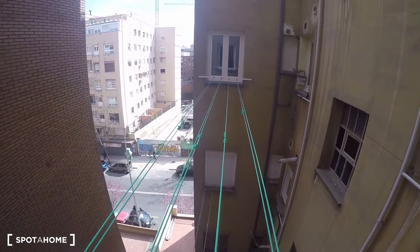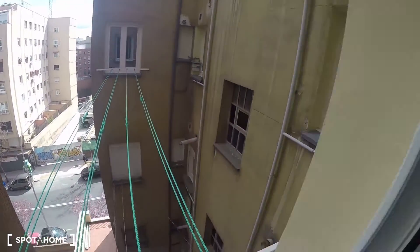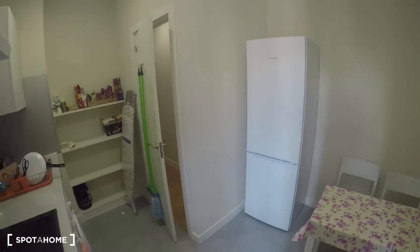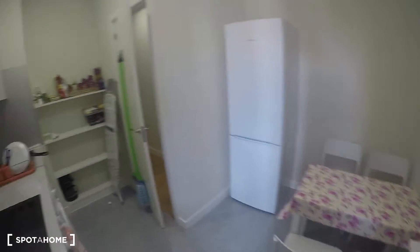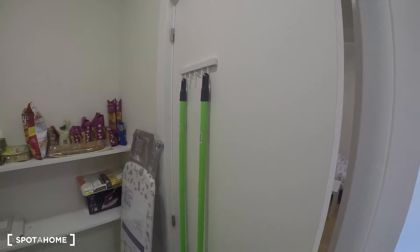There are clotheslines for drying your clothes, and that's the street out there. Of course there's also a fridge which is big enough for four people. Right behind the door there's cleaning supplies storage — very useful.